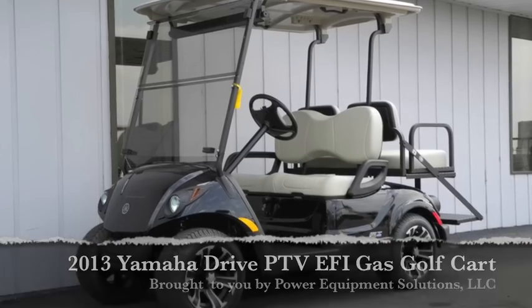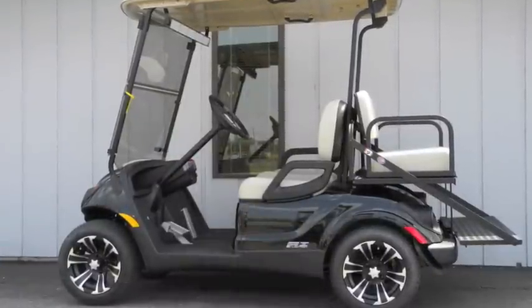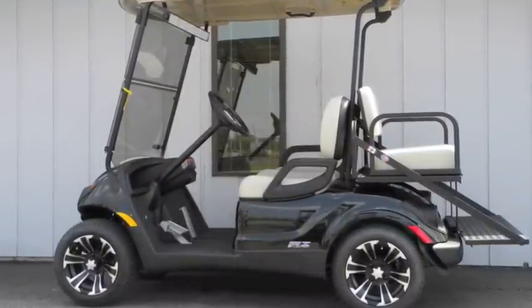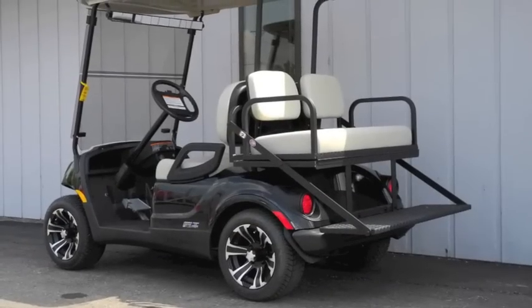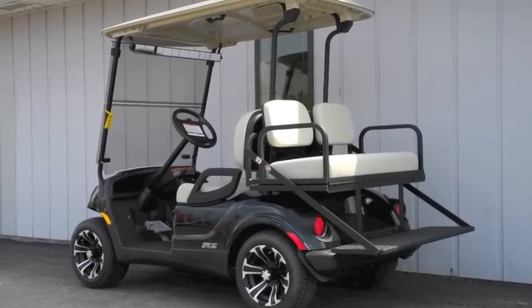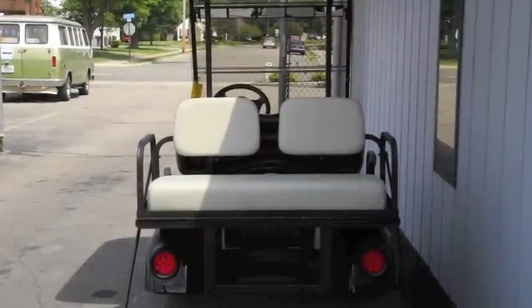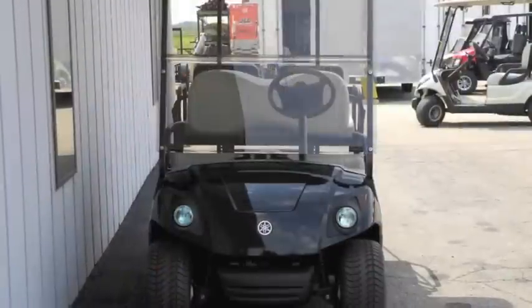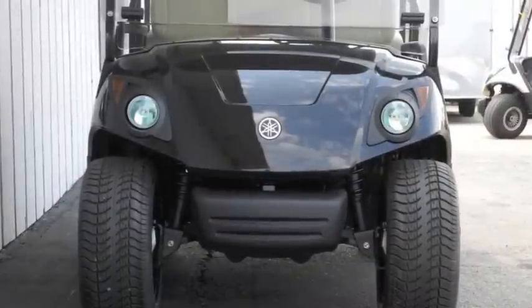This brand new 2013 Yamaha Drive PTV fuel-injected gas golf cart sets a new standard for performance, comfort, and reliability. It includes Yamaha's own 357cc gasoline engine with filterless oil system, a hybrid-core chassis that's 20% lighter and 2.5 times stronger than others on the market, an Endura Drive transaxle with low-maintenance internal disc brake system, True Track 2 independent front suspension, and maintenance-free rack and pinion steering.